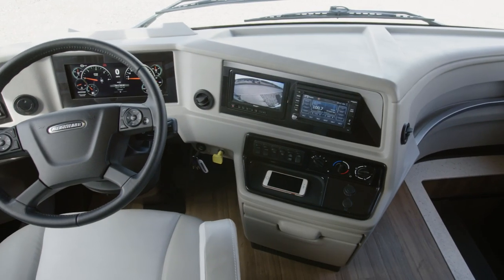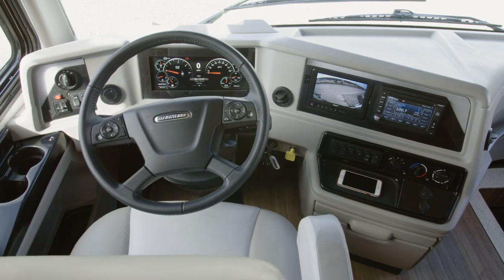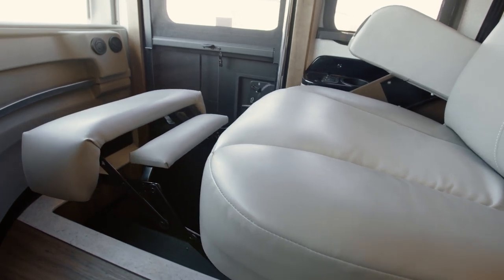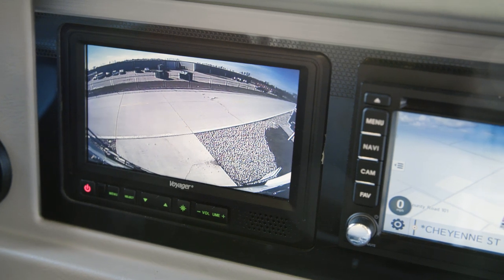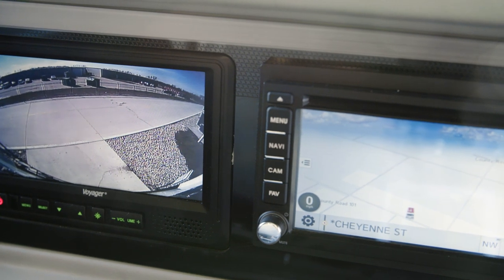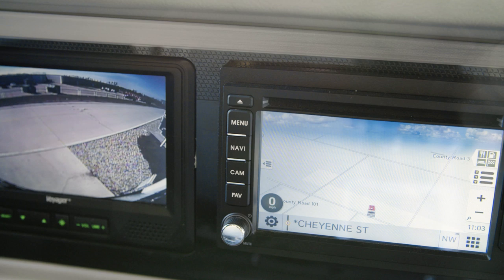We'll begin in the Country Star cockpit, where a pair of power-adjustable flex-steel captain's chairs provides comfort and support as you travel. The passenger seat offers a stowable workstation and a footrest. You'll also find our all-new digital dash display. For safer driving, side and rear-view cameras come standard, and a Rand McNally navigation system is available to provide you with turn-by-turn directions.